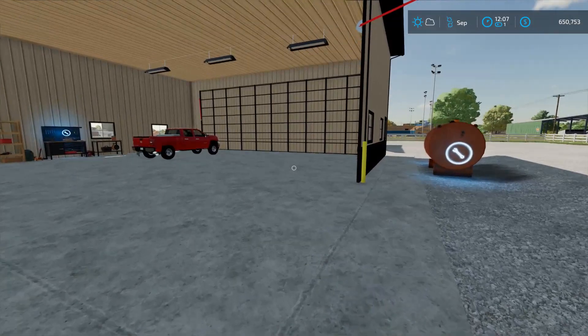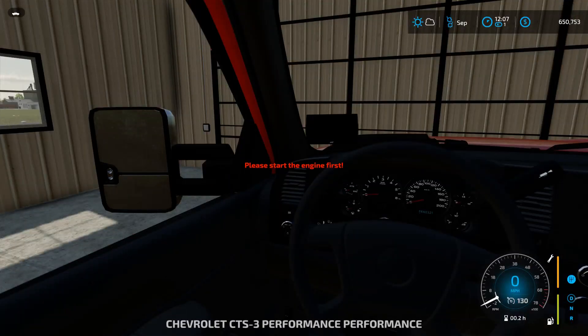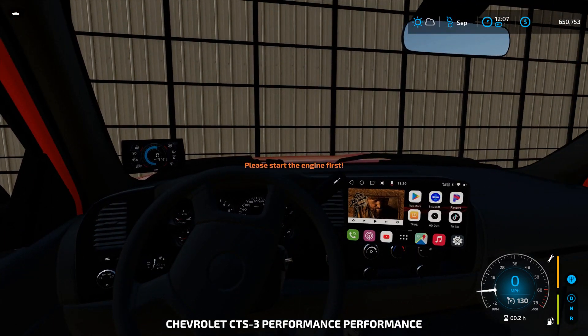First thing we got to do is go pick up that new truck. We're going to put the truck on the trailer — I still got to buy it, but I'm pretty sure we're going to get it. It looks pretty nice. I might have to expand these gates because they're just so small — my Chevy won't even fit through there.